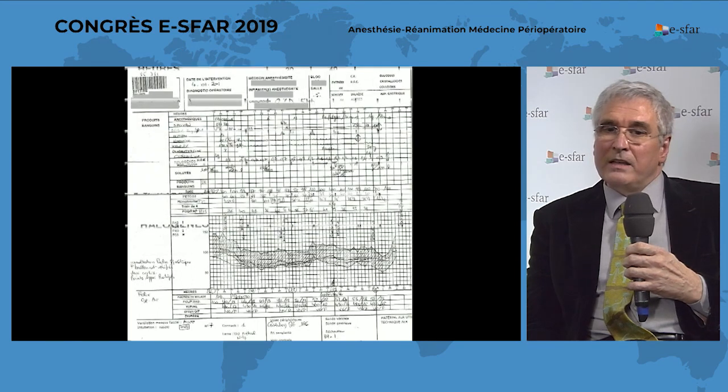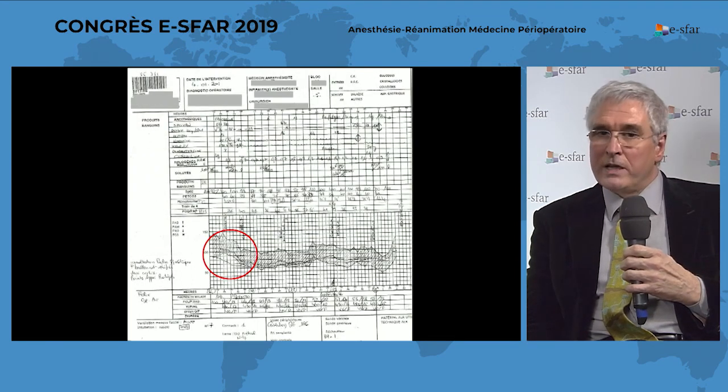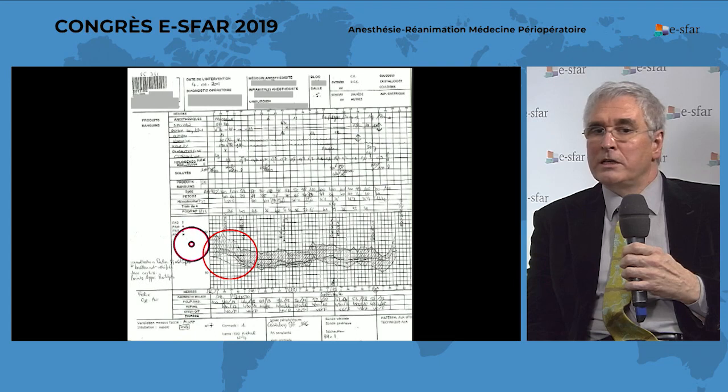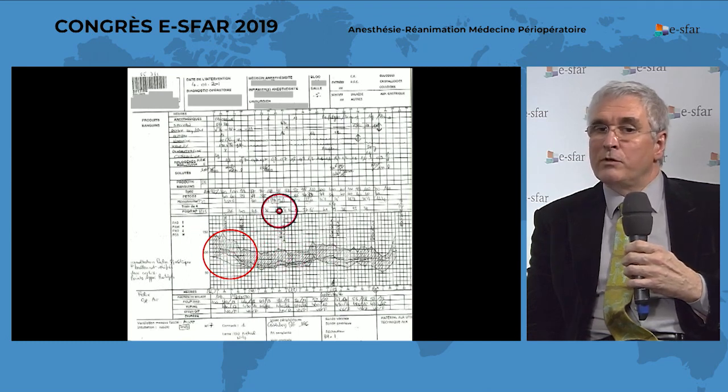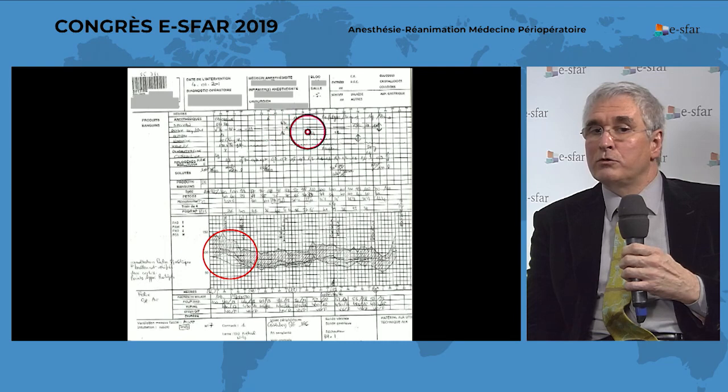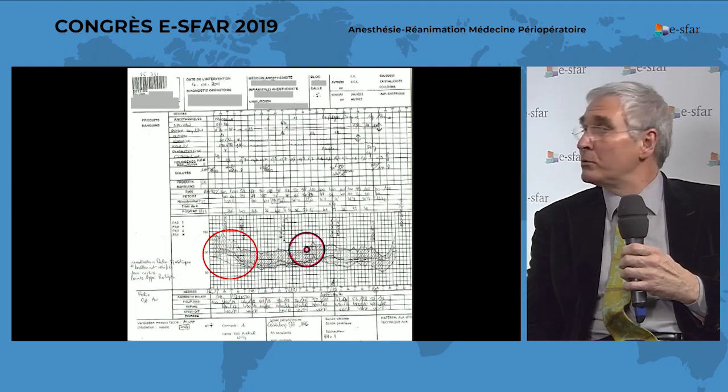When you look at the hemodynamic profile, this is a typical profile when you use alpha-2 agonists — about 30 to 40 minutes you have a slight decrease in cardiac frequency and a slight decrease in arterial pressure. If you want to increase the mean arterial pressure or cardiac frequency, you can use atropine, epinephrine, or norepinephrine. In my case, he used ephedrine in two small doses to increase the mean arterial pressure.